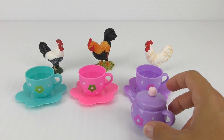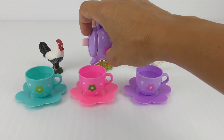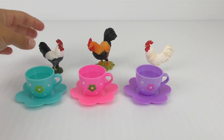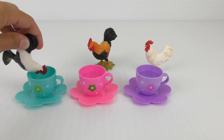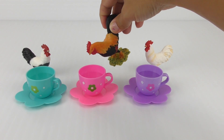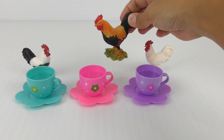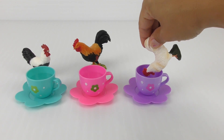What about cream? Who wants some cream? I do! Everybody! Okay! There we go! Enjoy your tea, guys! Thank you! It's very delicious. And I'll try it too. It's delicious! And me? Yummy!